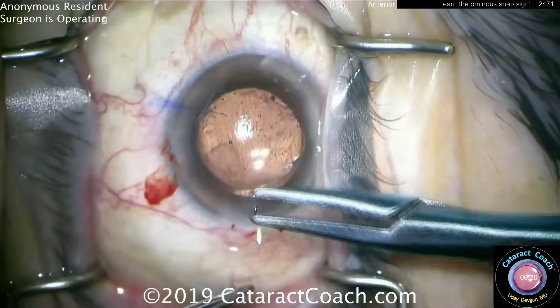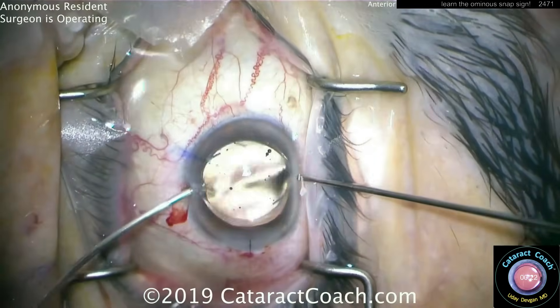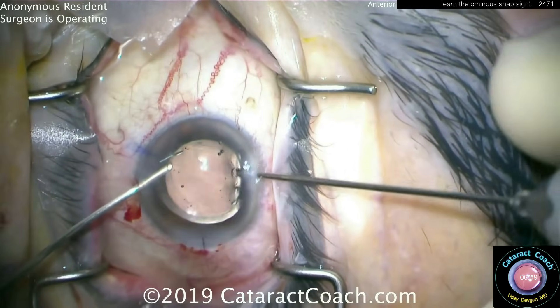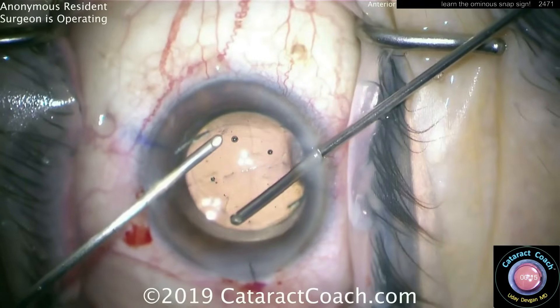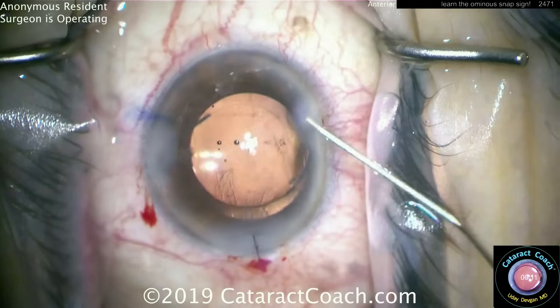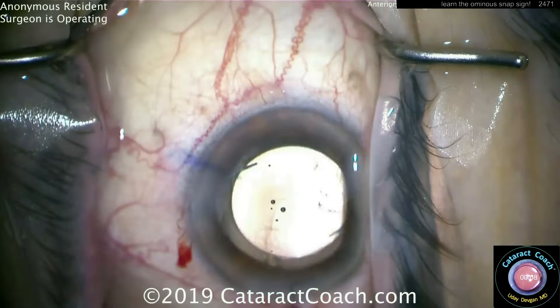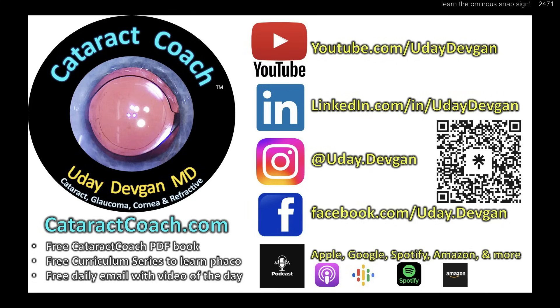Watch the patient carefully in the post-op period. These patients may require longer anti-inflammatory treatment with steroids and/or NSAIDs. At the end, use the vitrector on I&A mode to remove the viscoelastic, check everything again, maybe a little more triamcinolone if needed. Always know that snap sign and get that last little nugget of nucleus out. This case ends up just fine. Check out cataractcoach.com and our number one ophthalmology podcast, plus retinarounds.com.